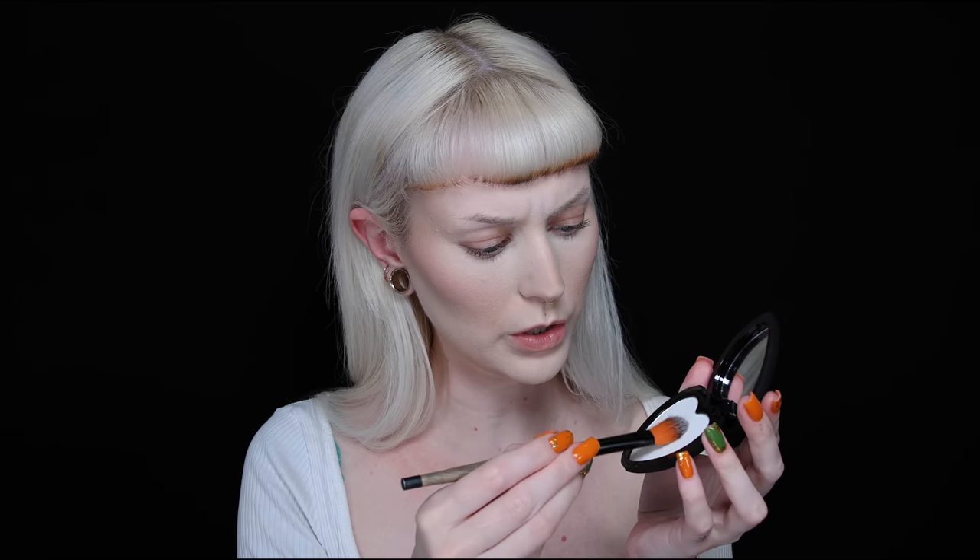I'm not sure how to use the white powder so I'm going in with a small blending brush and applying it. I feel like that lightened things quite a lot — I like that.